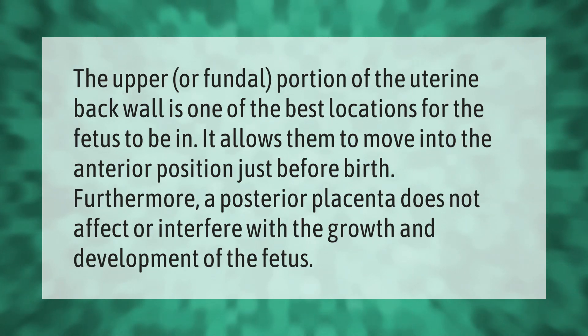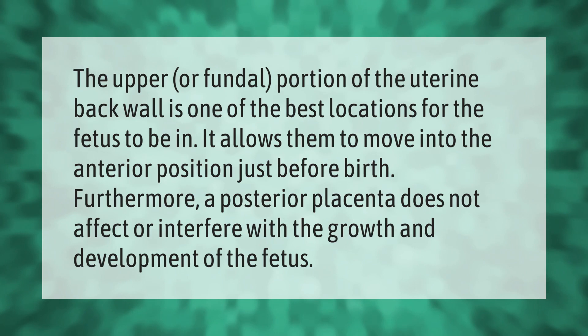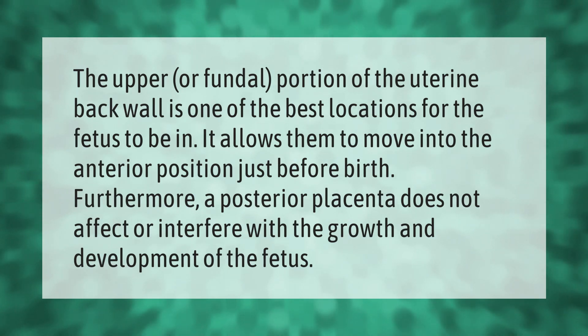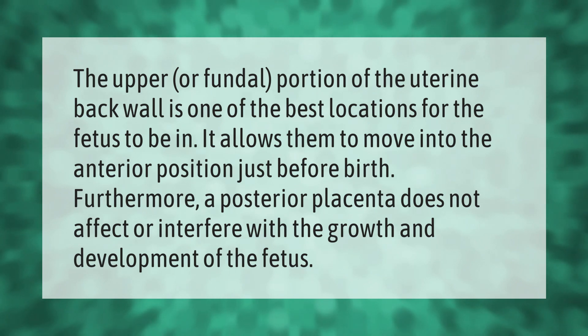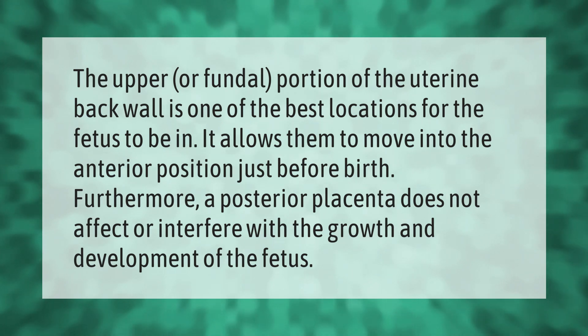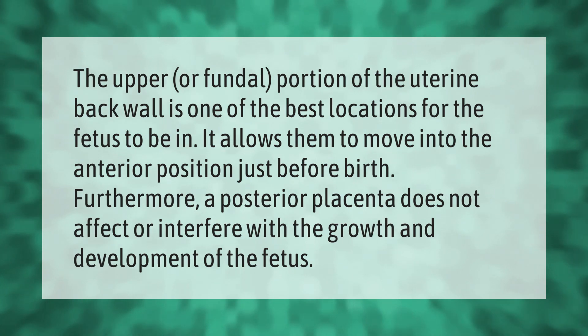The upper or fundal portion of the uterine back wall is one of the best locations for the fetus to be in. It allows the fetus to move into the anterior position just before birth. Furthermore, a posterior placenta does not affect or interfere with the growth and development of the fetus.